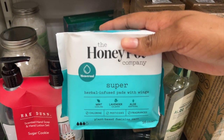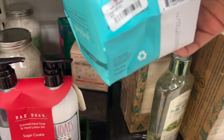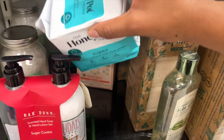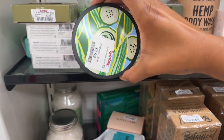Down here they have the Honey Pots. This is the Super Herbal Infused Pads with Wings. I still have yet to try Honey Pot pads — I haven't tried them because it's just not that much that comes in the pack. That's the main reason, and it's usually more expensive. But maybe I'll try it eventually.